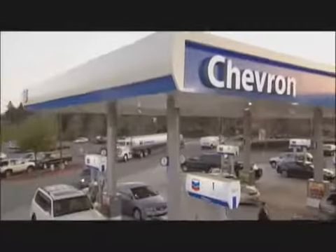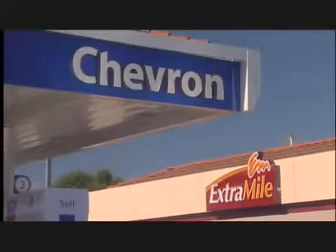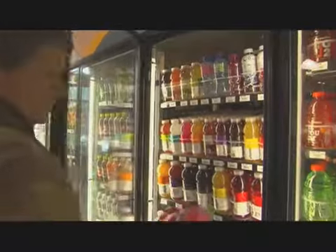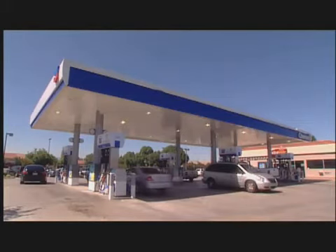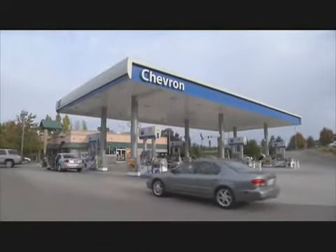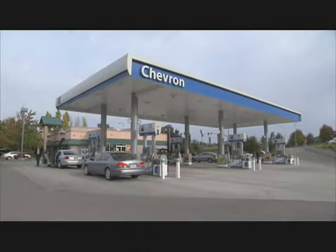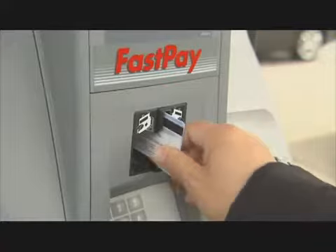From the refinery, fuel moves by pipeline or tanker truck back to where our journey began — the gas station — where fuel is stored in underground tanks. In retail, the focus is on operating in a clean, safe, and reliable manner, which takes significant time, effort, and financial investment. Opening a gas station in the United States costs an average of three million dollars, and most facilities are not owned by large corporations but rather independent business people.